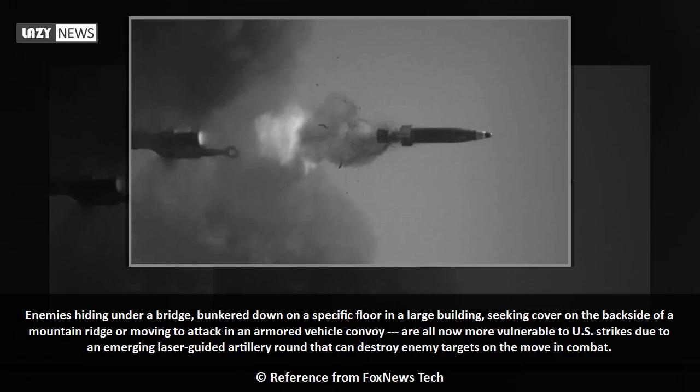Enemies hiding under a bridge, bunkered down on a specific floor in a large building, seeking cover on the backside of a mountain ridge, or moving to attack in an armored vehicle convoy are all now more vulnerable to U.S. strikes due to an emerging laser-guided artillery round that can destroy enemy targets on the move in combat.